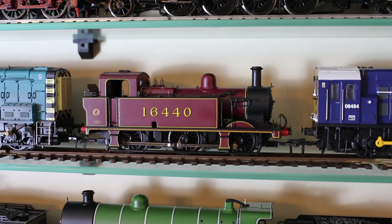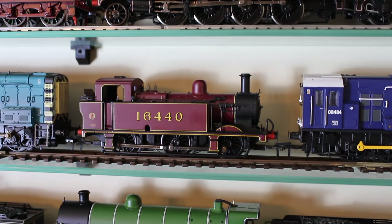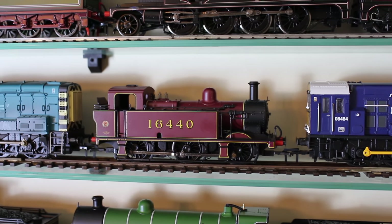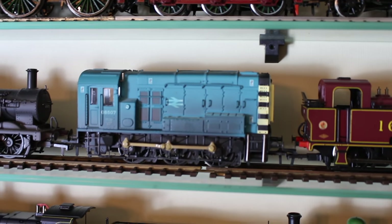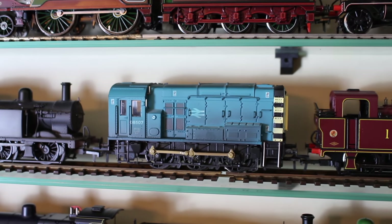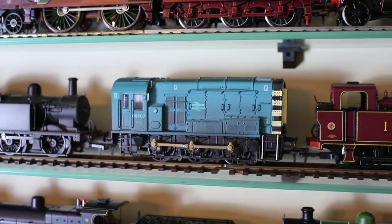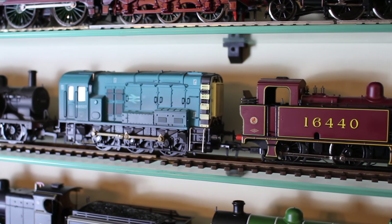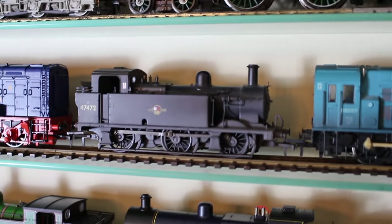Here is another Cheltenham Model Centre special commission: the 3F Jinty in Midland Railway maroon, though it does date from LMS time — number 16440. This one did sell out from the Cheltenham Model Centre, but not quite as quickly as the Somerset and Dorset Joint one. Next to that, I think this was the first limited edition locomotive I ever bought brand new — through the Bachman Collectors Club. It's a faded weathered Class 08, number 08507. The very washed-out faded blue is a great livery, and even the wasp stripes are a lovely matte colour. One of my favourite shunting locomotives.